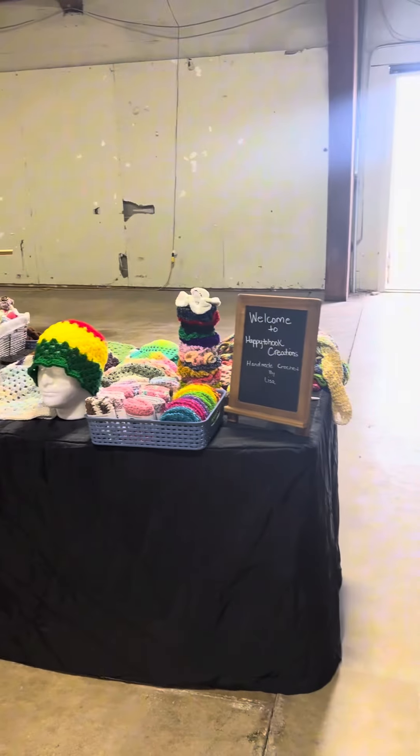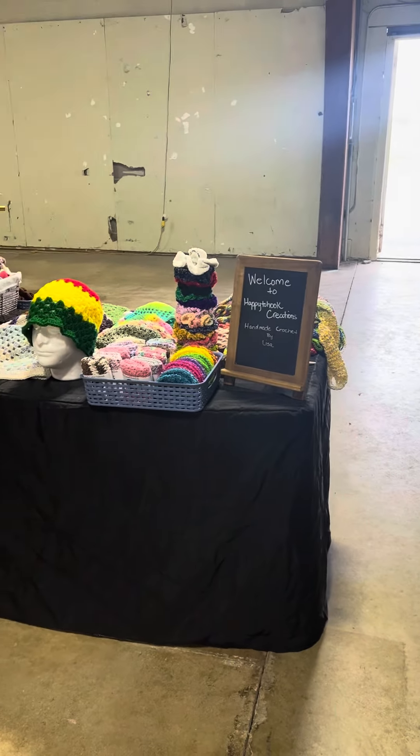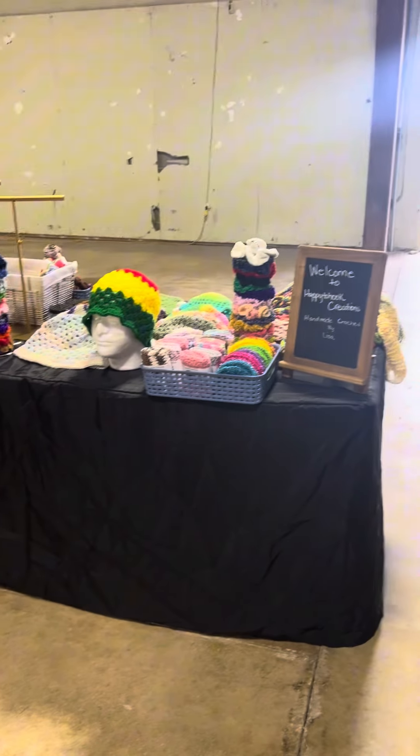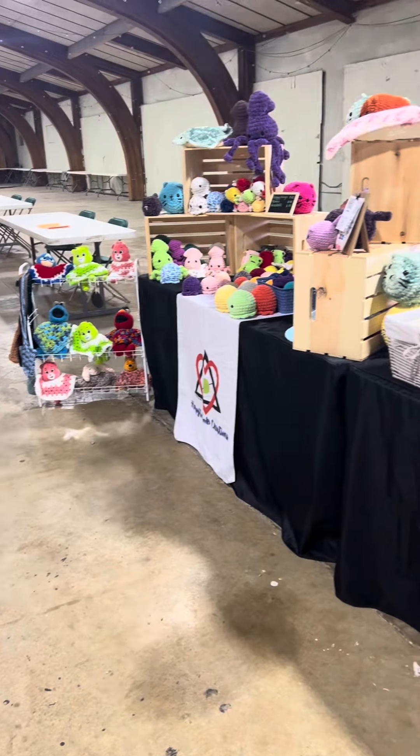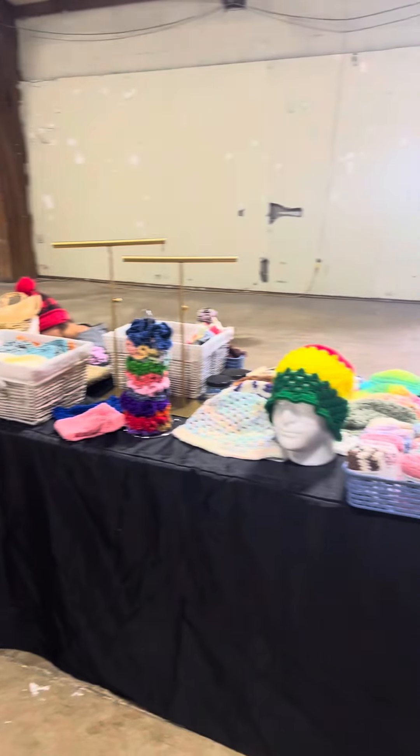There's only a handful of us that showed up here to set up. Now I'm gonna go home and finish making my tags, tweak everything, and get here a little early tomorrow before it starts at 5 o'clock.